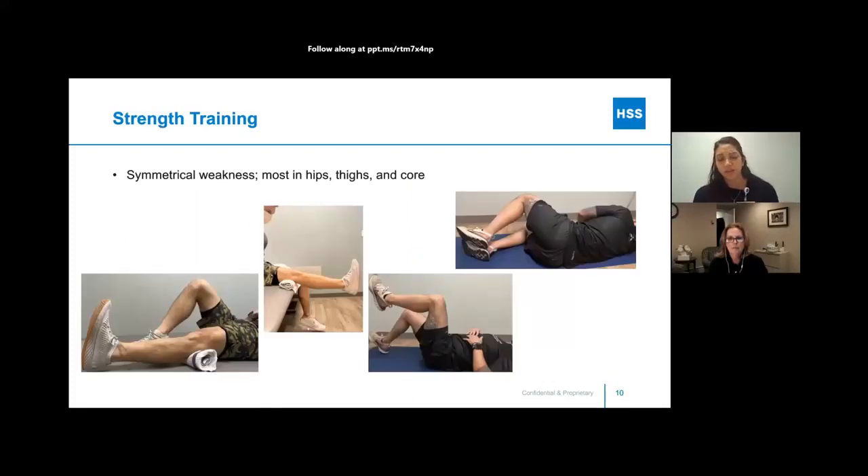As far as strength training, what was generally found was a symmetrical weakness in patients with myositis, mostly in the hips, thighs, and core — muscles close to your center that are really helpful for standing from a sitting position and similar tasks. We can isolate those muscles with specific exercises. On the bottom left, a quad set is shown: a towel roll placed under the knee and gently pressing down, squeezing the thigh muscle to activate the quadricep. This is a very low-level exercise that helps with walking, stair negotiation, sitting, and standing.